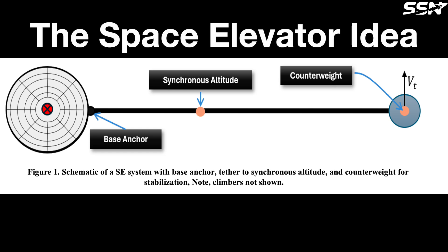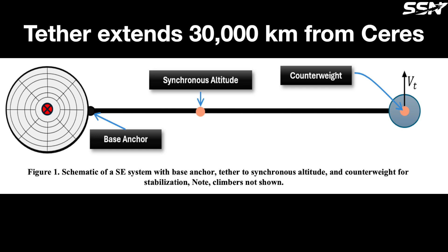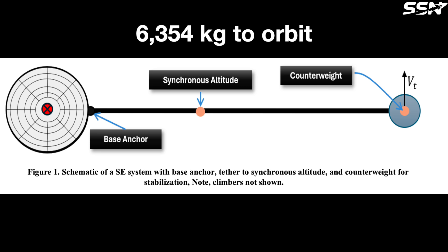The space elevator idea. The cornerstone of the Ceres resource extraction plan is a space elevator — a revolutionary system featuring a super-strong cable, or tether, extending 30,000 kilometers from Ceres' surface to an orbiting platform. By leveraging Ceres' rapid 9-hour rotation, the tether remains taut, allowing robotic climbers to transport up to 6,354 kilos of resources such as water into orbit.